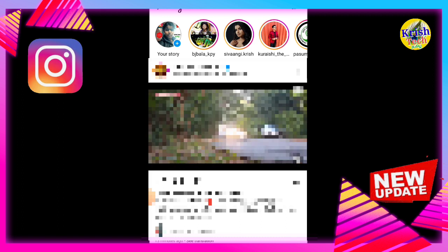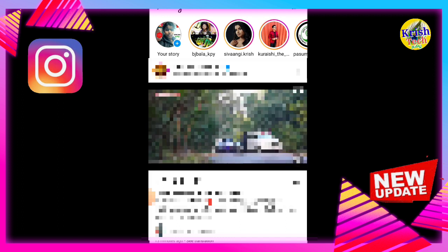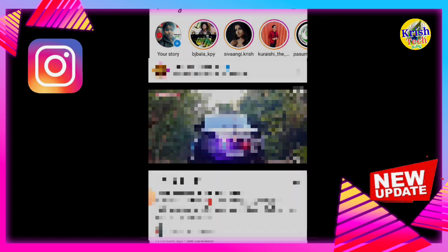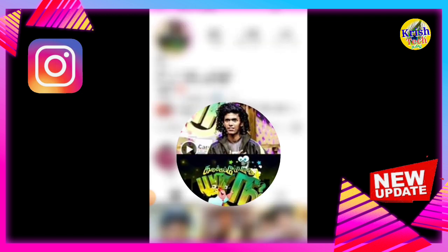This is a pan feature on the app. You can see the profile mirror, then you can see the profile viewer. So if you want to see the profile, you can see the profile in the store. You can see the profile here.